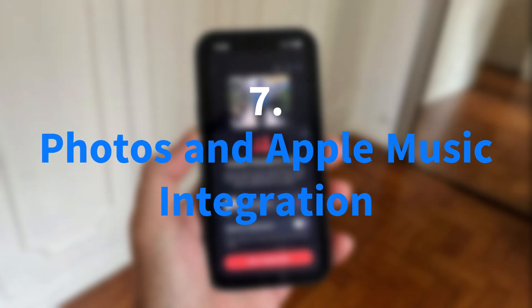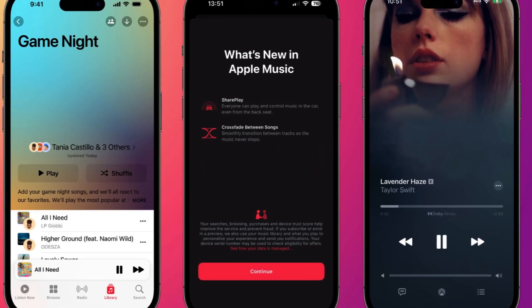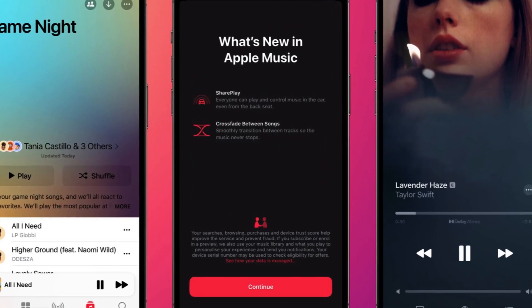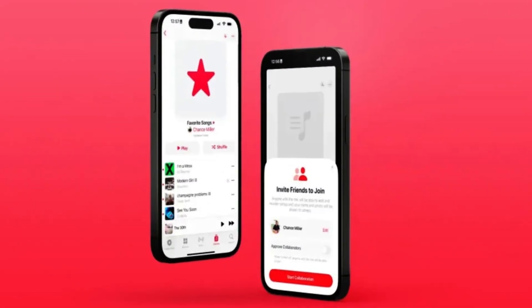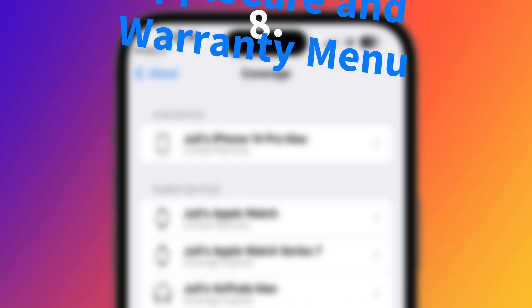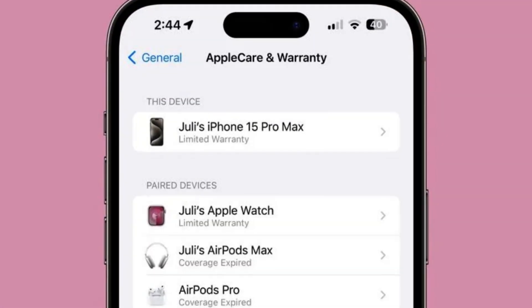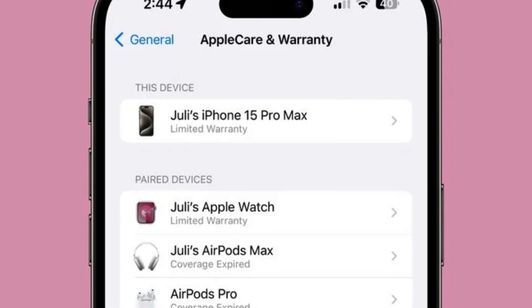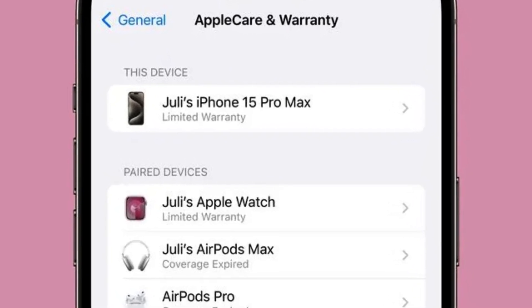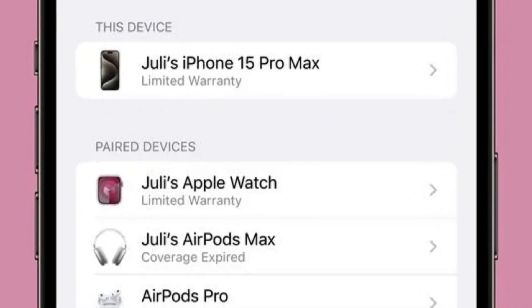Post-update, the Photos app seeks permission to access the Apple Music Library for a novel integration that enhances the Memories feature. By utilizing songs from the user's Apple Music Library, Photos creates curated soundtracks for memories, infusing a more emotional and immersive aspect into photo collections. A new addition in the Settings menu labeled AppleCare and Warranty offers users a comprehensive overview of their device coverage status, simplifying the management of AppleCare and warranty information and providing a convenient snapshot of which devices are covered or not covered under these plans.